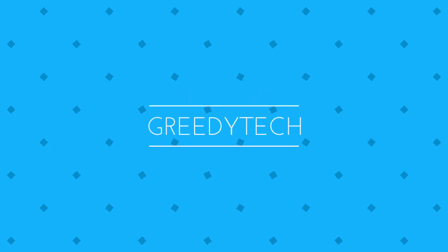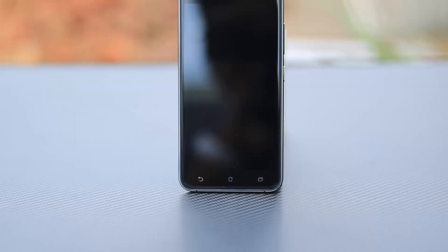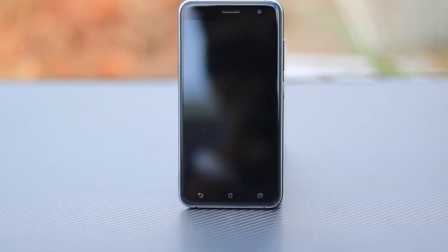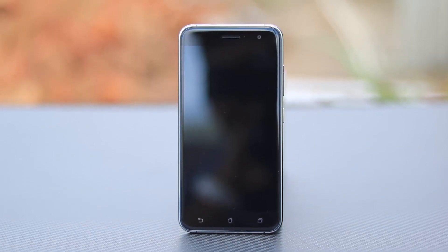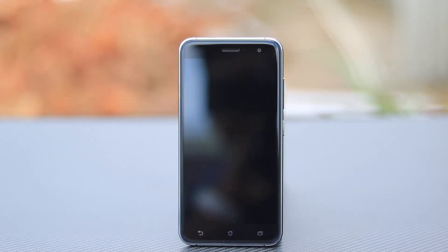Hi there guys, this is Nikhil from Graditech and these are the 8 reasons to buy the Asus Zenfone 3. First would be the build and looks. It's definitely one of the best looking phones at this price. We have Corning Gorilla Glass 3 on both the front and back.